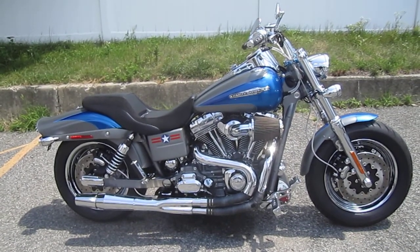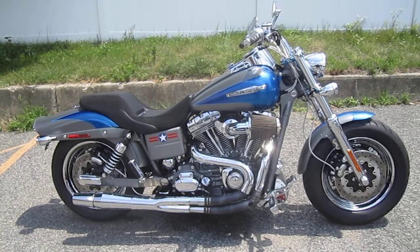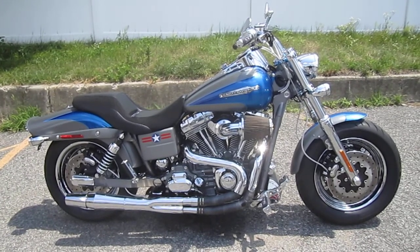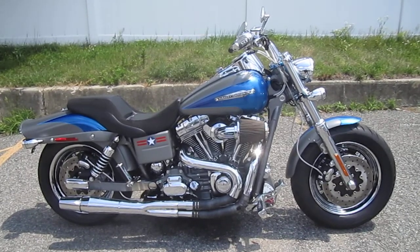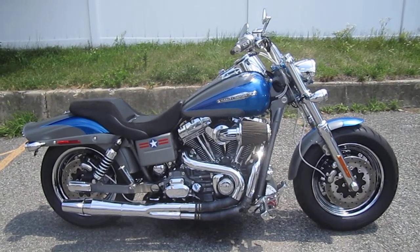Miles are only — drumroll please — 2,966 miles. Very low mileage, limited production CVO Screaming Eagle motorcycle that comes from the factory loaded with chrome and accessories.